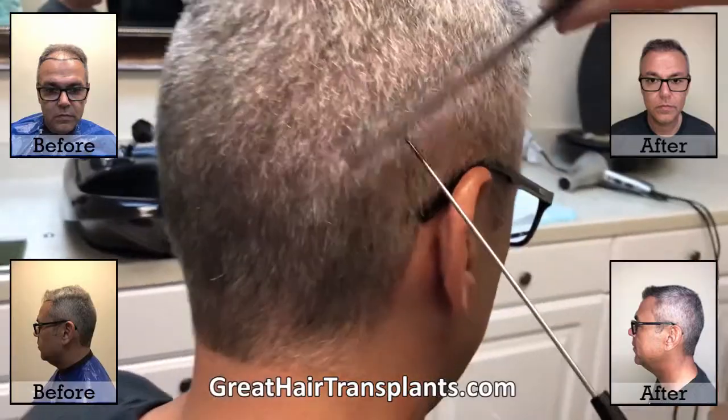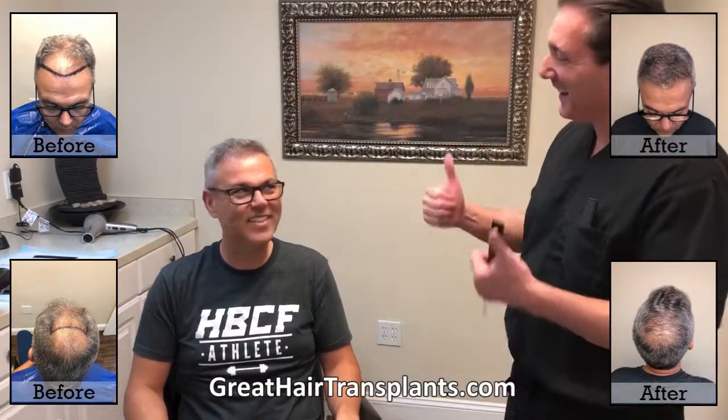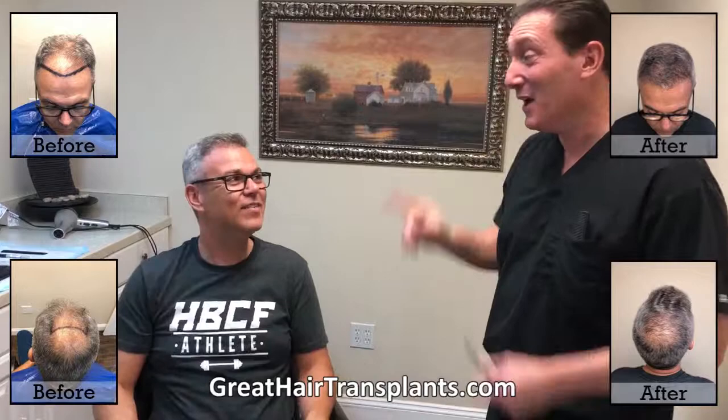The suture line looks absolutely perfect — undetectable. This little thing right here is the suture line. It was his stylist who cuts hair all day long every day that couldn't find the line. That's how good this doctor is. And this is voluntary — I'm not getting paid for this. Thank you so much, more to come!